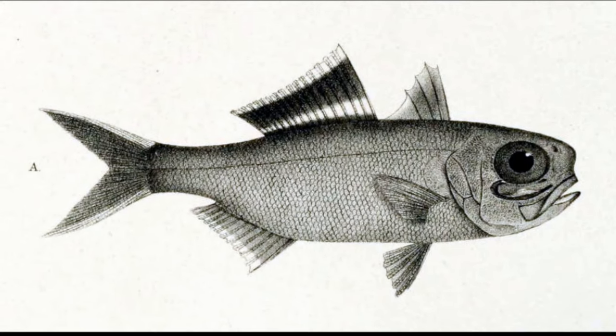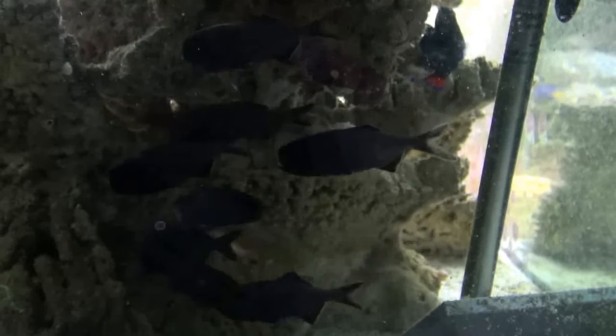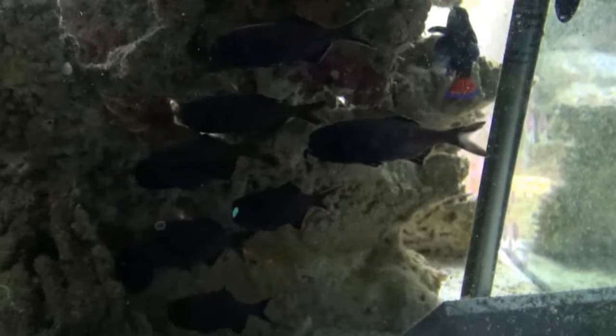Flashlight fish are typically between 3 and 10 inches long. Some species are used in public aquariums and are sometimes targeted by local fishermen for bait.